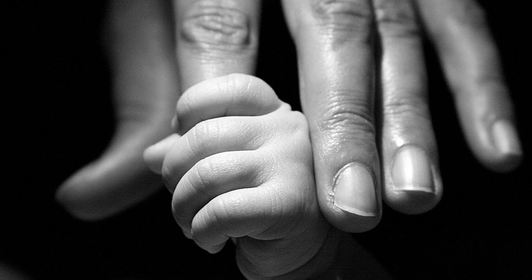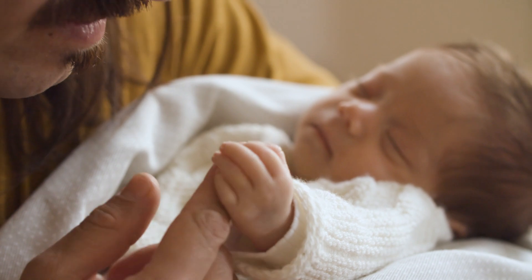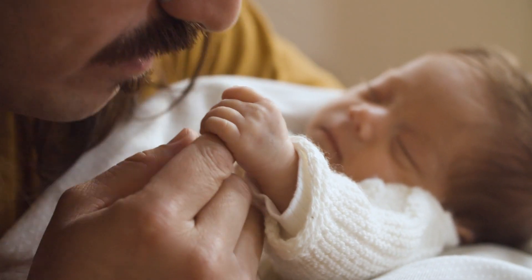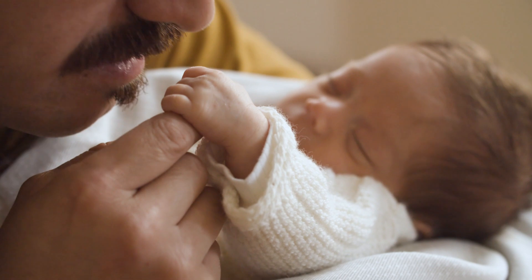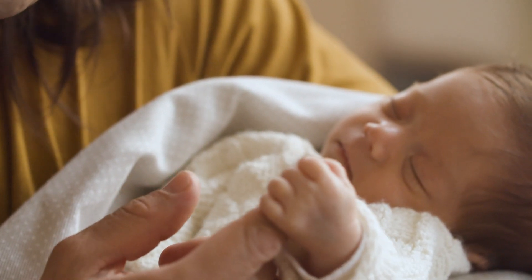Part 1: The Grasp Reflex. Have you ever seen a baby automatically close their hand around your finger? That's the Grasp Reflex in action. This reflex is present at birth and helps babies hold on to things, like their mother's breast or a bottle. Doctors check for this reflex by placing their finger in the baby's palm. A strong grasp indicates healthy development of the nervous system.